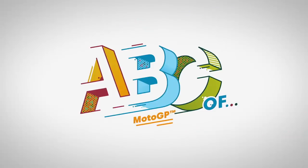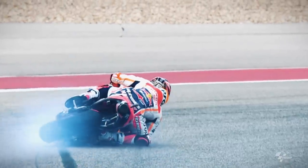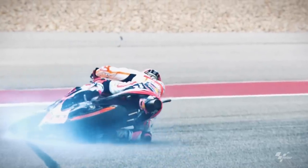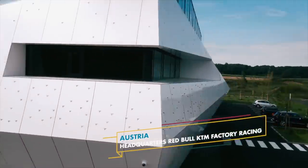MotoGP is underway! If you think riding one of these fiery beasts is hard, try designing and building one. Creating and constructing a winning bike is a highly technical and fiercely competitive process. The Austrian motorcycle manufacturer KTM decided to go for it.